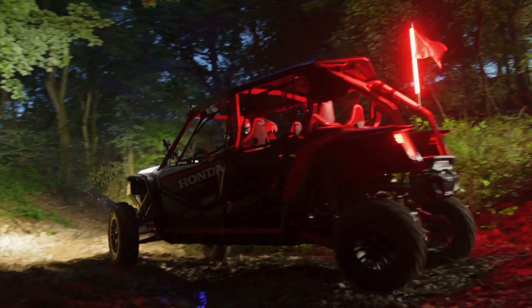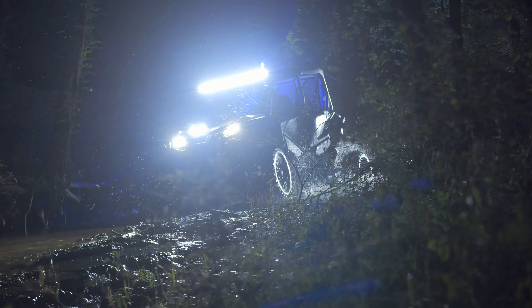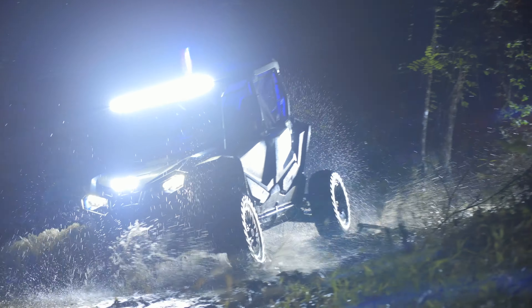When it came to the night ride, there was no shortage of gnarly terrain, and the electronically adapted suspension proved its worth, keeping the Talon stable and on center as the Fox Live Valve shocks were constantly adjusting and soaking up all the harsh impacts.